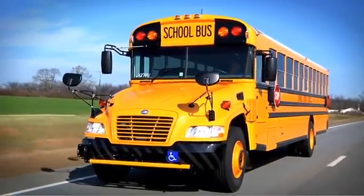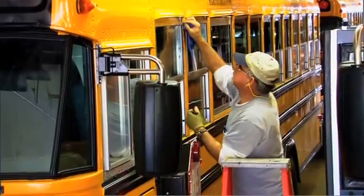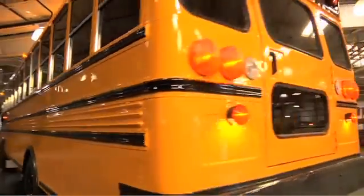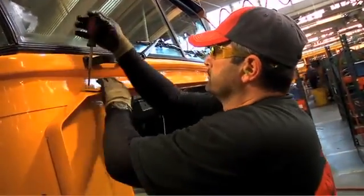Over half of these buses are still in service today. Every bus Bluebird builds is custom-made — no two school buses on the assembly line are exactly alike. Each day, Bluebird produces between 30 to 40 school buses and employs over 1,500 people.